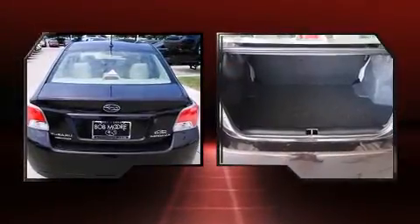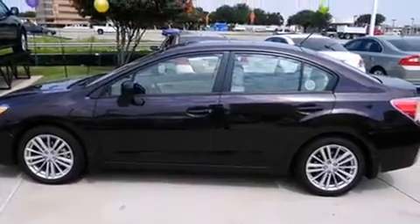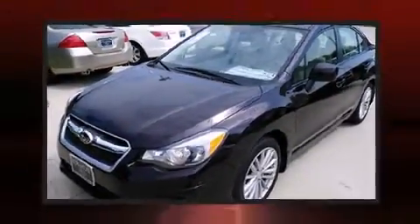All of the premium features expected of a Subaru are offered, including variably intermittent wipers, adjustable headrests in all seating positions, a built-in garage door transmitter, a trip computer, and the power moonroof opens up the cabin to the natural environment.